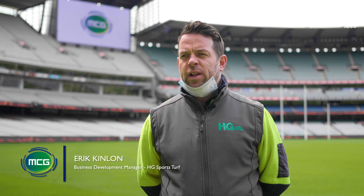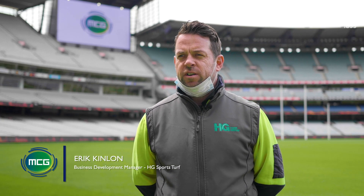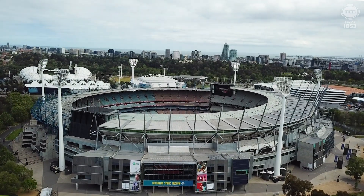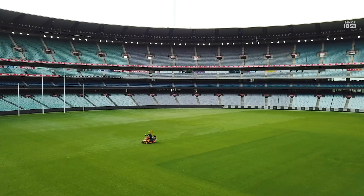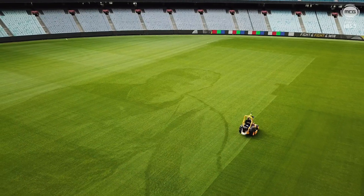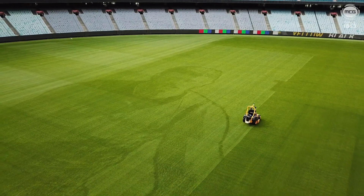My name is Eric Kinlan, I'm the Business Development Manager at HG Sports Turf. We're here today at the MCG using for the first time ever in Australia the Turf Print, which we're basically printing a large format graphic image and wording on the ground here at the MCG.